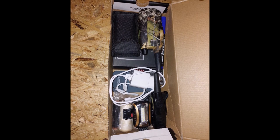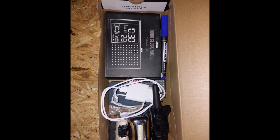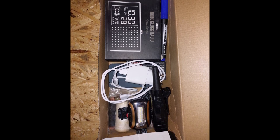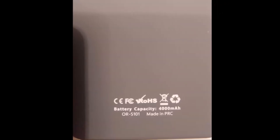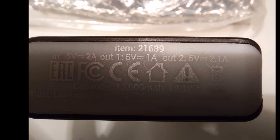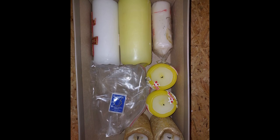W skrzyni znajdują się świece jako alternatywne źródło oświetlenia, baterie, gry i zabawy na zabicie czasu oraz niezbędnik do szycia. Oczywiście zapas baterii, powerbanki, krótkofalówki. Myślę, że ta lista będzie rosła i wydłużała się, ponieważ cały czas wpadam na nowe pomysły, co jeszcze powinno być tam schowane, żeby przydało się w razie konieczności.